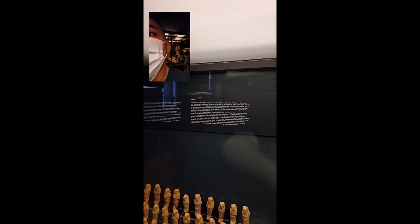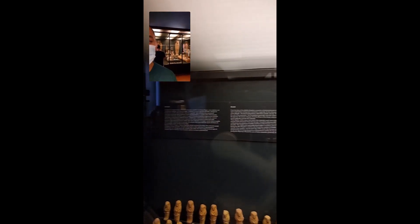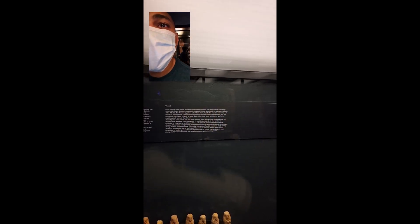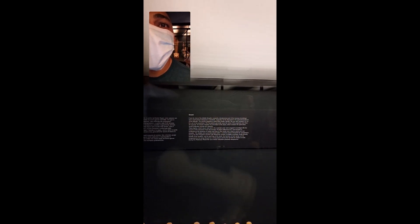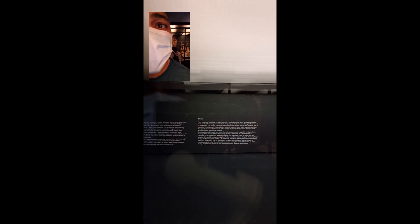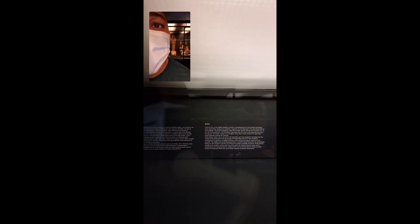From Dynasty 18 onward, Chapter 6 of the Book of the Dead contains the spell which will magically animate the statuette. These figures, which vary in size and in the materials used, were wrapped in bandages like the mummy of the deceased. From Dynasty 18 through the mid-second century BC, their function is confirmed by the presence of sickles and hoes in their hands and a bag of seed over one shoulder.